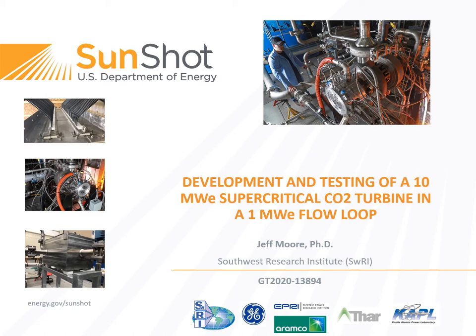My company, Southwest Research, General Electric Global Research Center, Electric Power Research Institute, Ramco Services, Thar Energy, and Knowles Atomic Power Lab all contributed both funding and technical input into this program, and we are indebted to them.